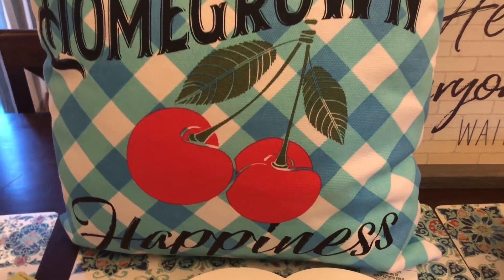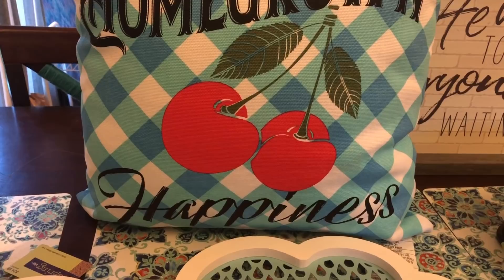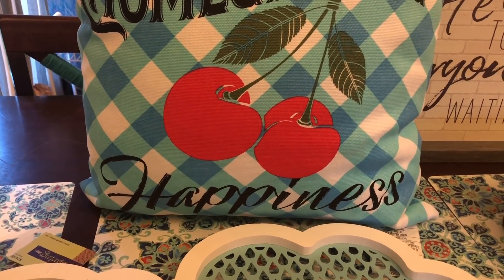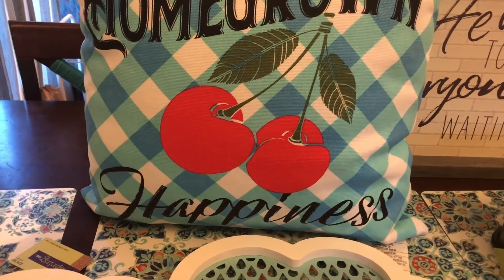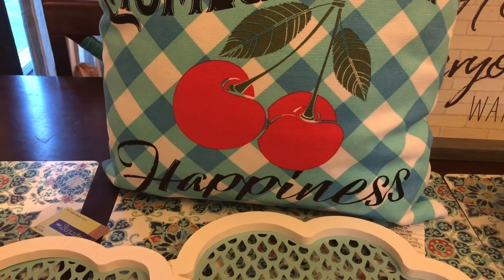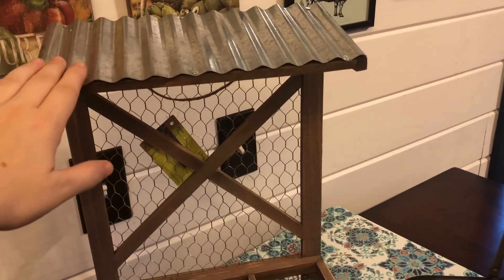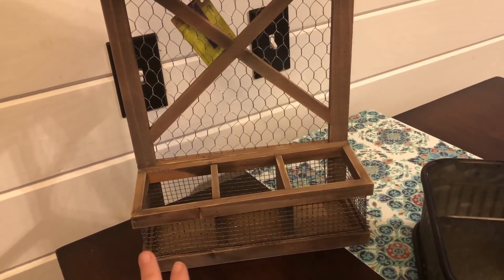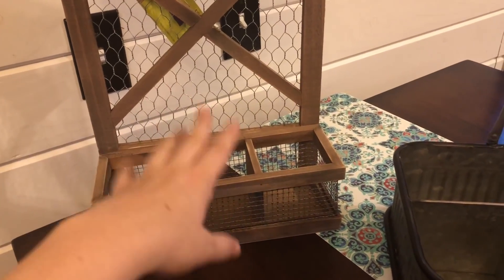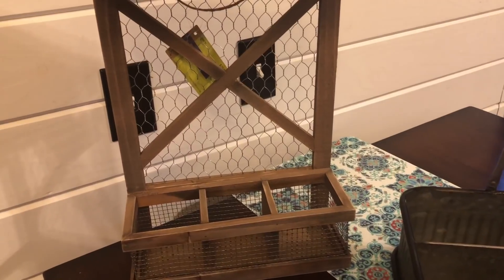I grabbed one pillow just for myself — I liked the colors. They had a lot of this cherry decor with blue checkered throughout. If you go you'll see what I mean — it's a lot of cute stuff if you're into that color and decor. I don't necessarily decorate with that all the time but I don't mind adding elements of it, and for five dollars for a really nice pillow, couldn't go wrong. These items here were $6 a piece, so $29.99 originally. I thought this was super cute with the galvanized tin roof on it — it has chicken wire in the back and three caddies. You could put flowers, spices, condiments, or silverware in it. Super cute for only six bucks.